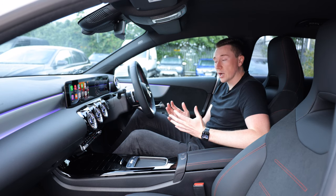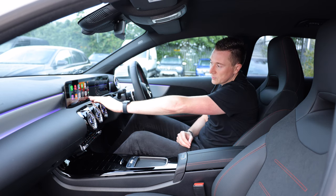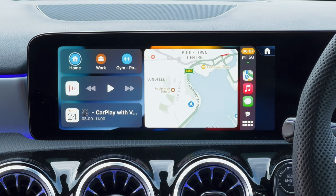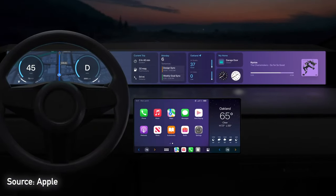Apple CarPlay has improved over the years and got better and better every year. One of my favorite things is the dashboard view, where you have a split screen down the middle — some content on the left and content on the right. However, last year Apple announced the full screen CarPlay.